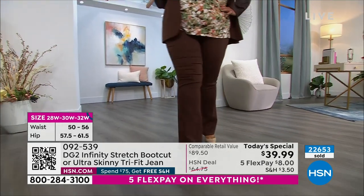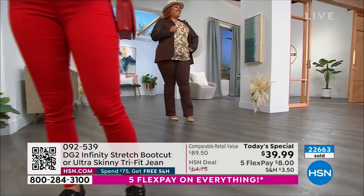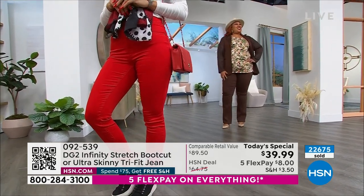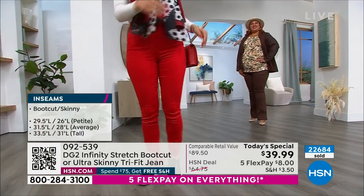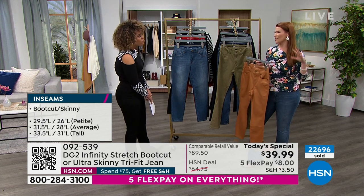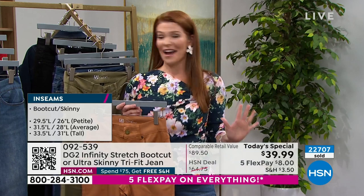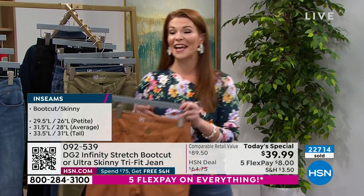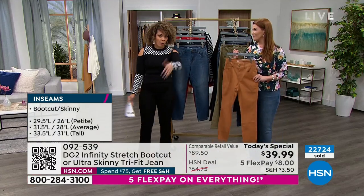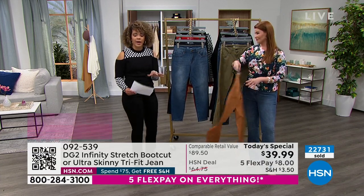Do we still have the chocolate color? We do not — sold out. And the espresso is now fully sold out too. You have to be so quick with this because the colors are gorgeous. I even stopped what I was doing last night and ordered the espresso for myself in my size — I had to have it, and I'm glad I did it. I can't believe it already sold out. If you can snag the last couple in your size, go ahead and do so.